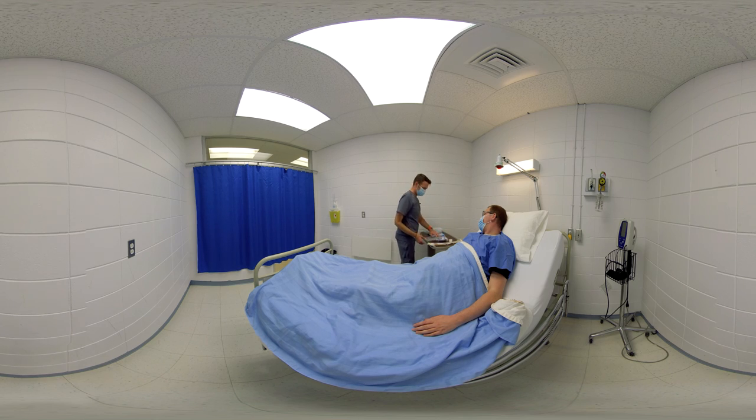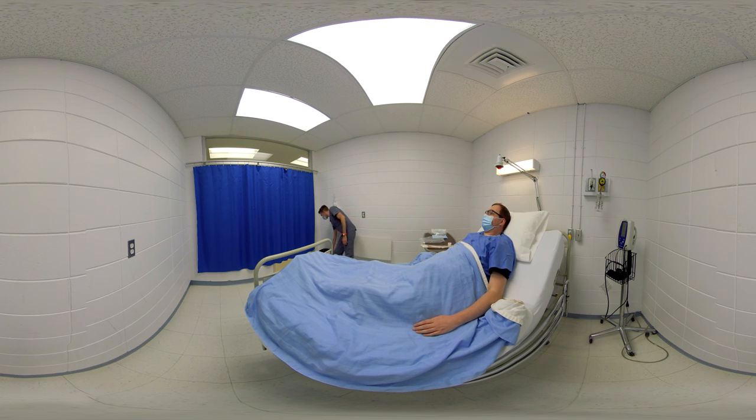The nurse attaches the drainage bag to the bed frame and puts the tubing on the bed, leaving the protective cap in place for sterility purposes. This allows quick connection of the urinary catheter to the drainage bag and prevents the bag from falling to the floor. To safely discard soiled items and prevent contamination, he tapes a waste bag to the end of the table between it and the user.